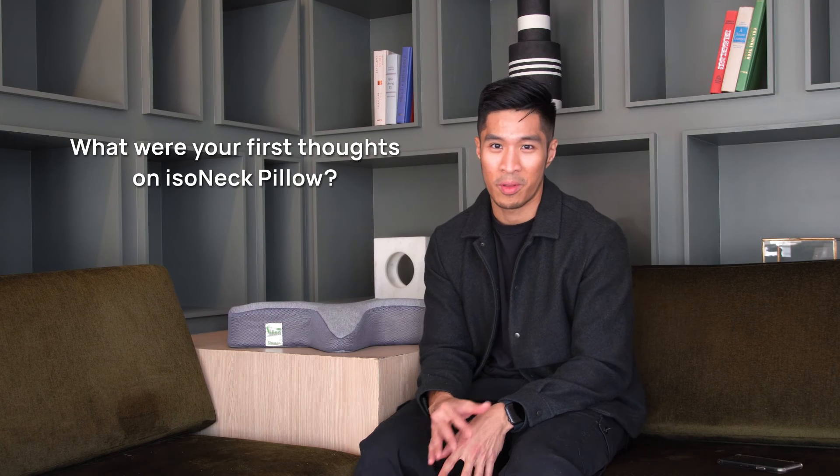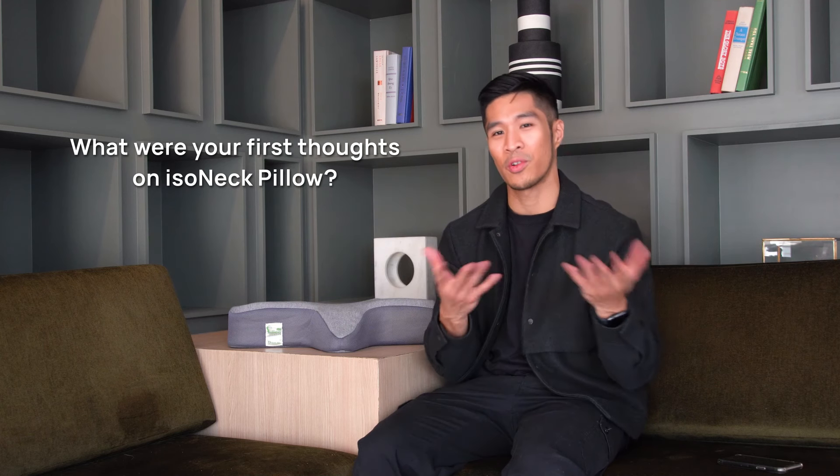So I've used the ISO neck pillow for three weeks now. When I first got it, I thought the design visually was pretty simple, pretty utilitarian. But when I went through the user manual, I actually appreciate as a designer the different amount of research and iterations it took to arrive at this form, so I knew it was going to work.